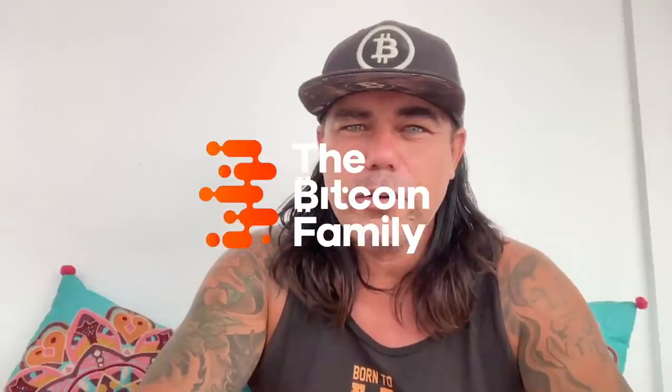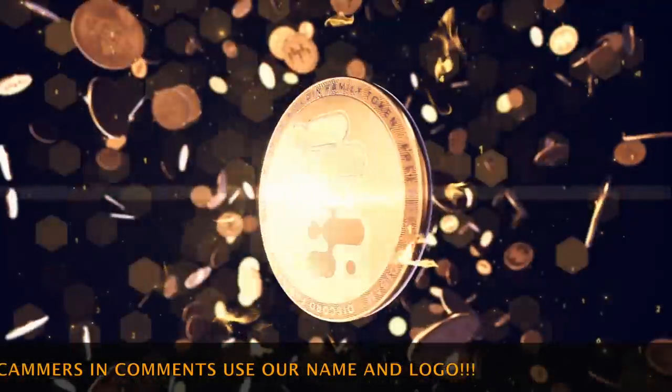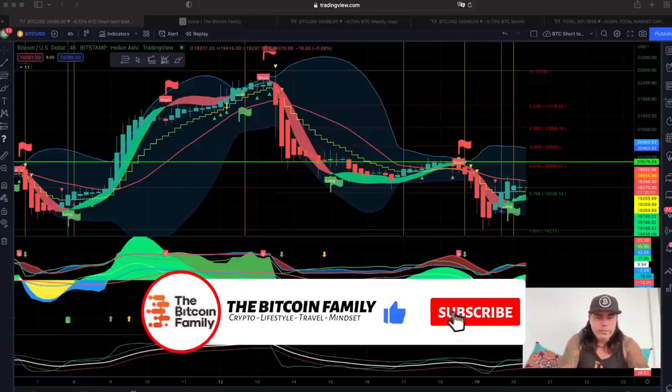Good morning, good afternoon, good evening guys, wherever you are on this beautiful world. If you're watching this YouTube video, welcome to the Bitcoin Family YouTube channel. My name is Diddy. Today, a short TA update on Bitcoin — let's start with the first chart.